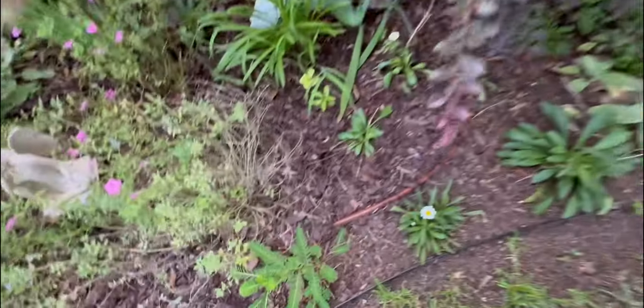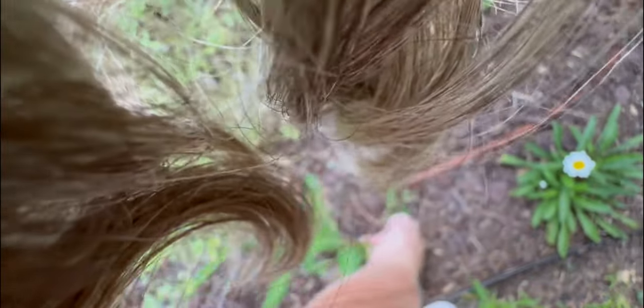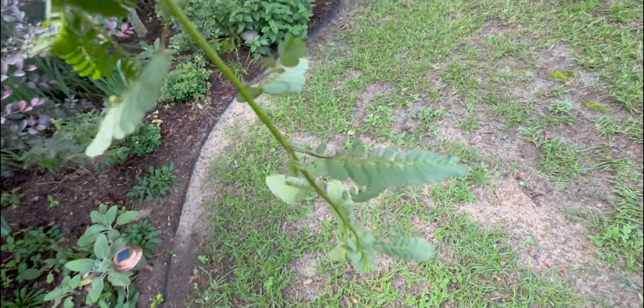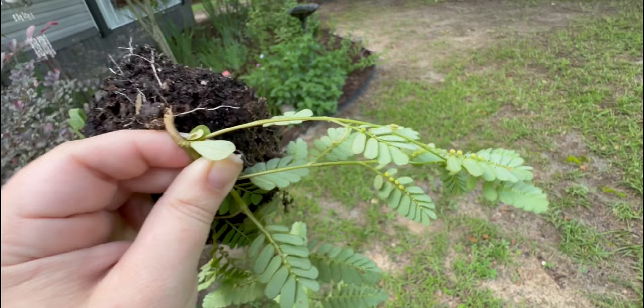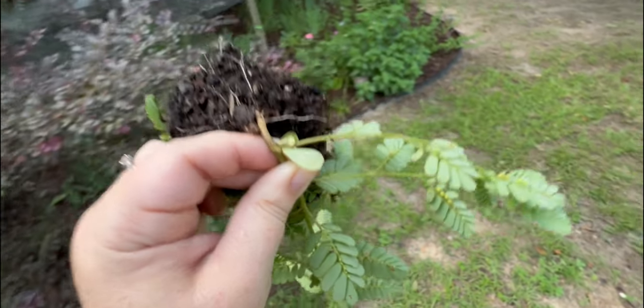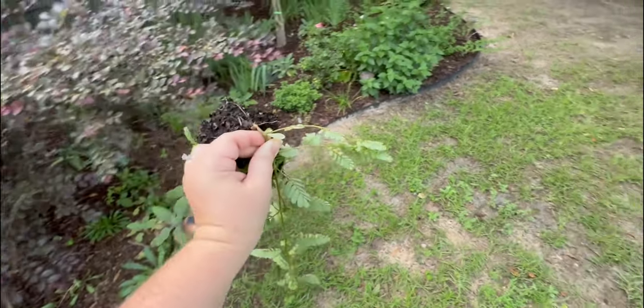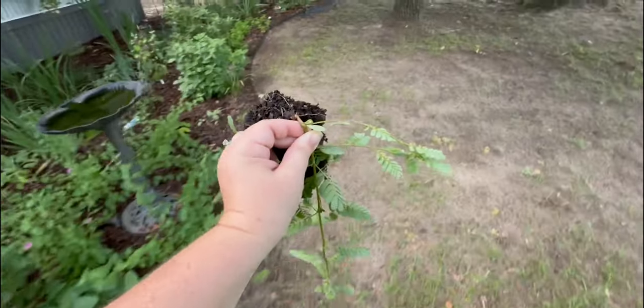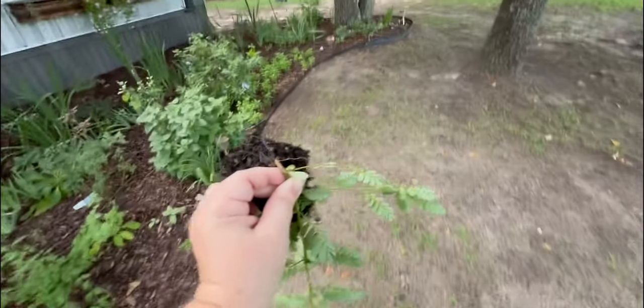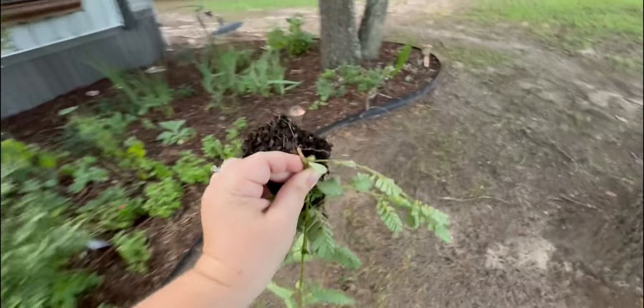This is the bad weed — how did it get this big? If you have these growing in your area, all of these little pods on the underside are seeds, so if you drop any of those they will make new weeds. Typically I pick them up and throw them right in the trash, but I don't have a bag so we're just going to go put it in the woods.